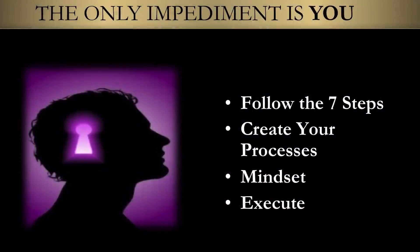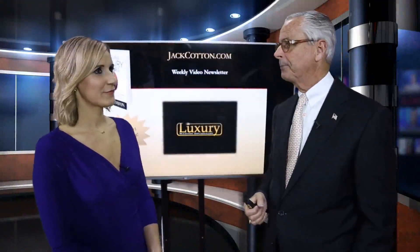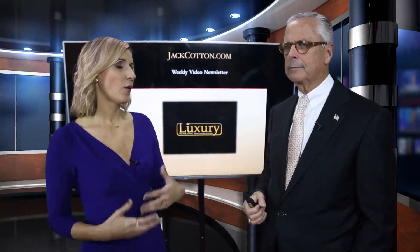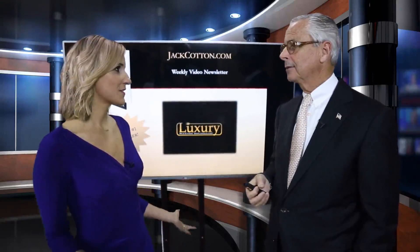People say to me all the time: can I really do this? Can I really become a luxury real estate expert and sell multi-million dollar homes in my marketplace? My answer is yes, you can. The only impediment is your mindset. These are actually very nice people who only care about results. If you can provide results, they will love you. Just follow the seven steps, create your processes, fix your mindset, convince yourself that you can do this, and start executing. Figure out a way to take the negativity of 'this is my first time' and turn it into a positive — everyone's got to start somewhere.